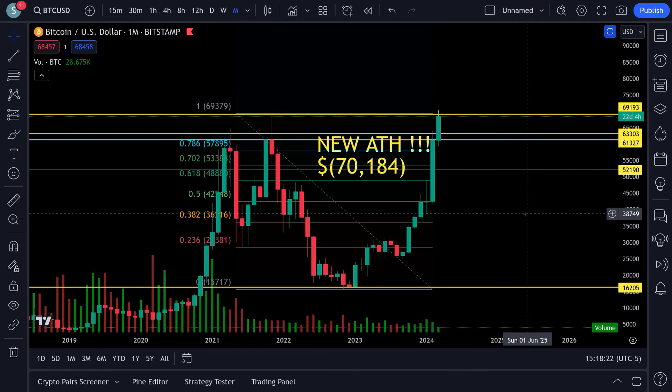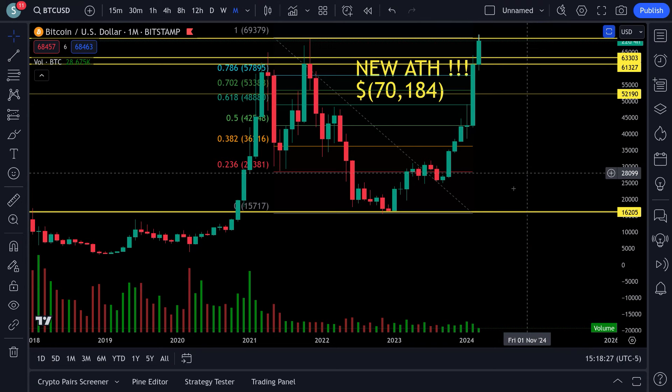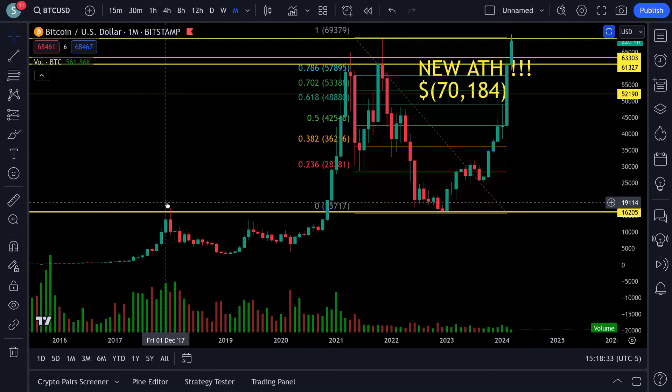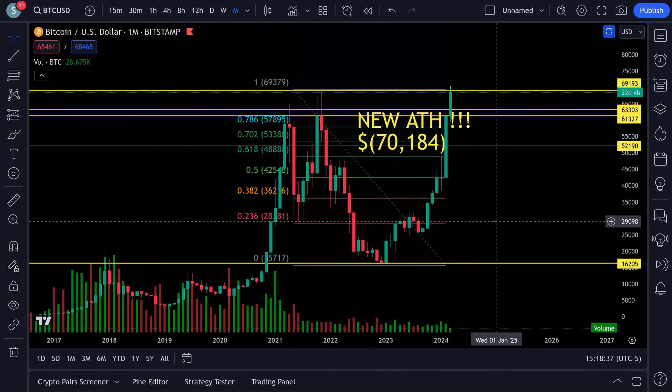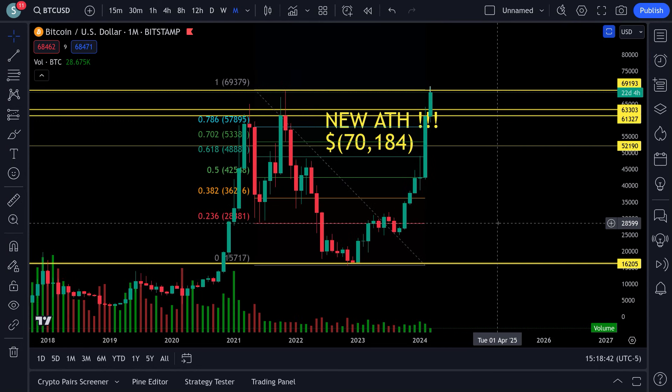Come over here to Bitcoin — look at this, new all-time high, $70,184. Unbelievable. This didn't happen last time until back in November when it took out the previous all-time high. So this is the beginning of March — we have a long ways to go in this bull run.